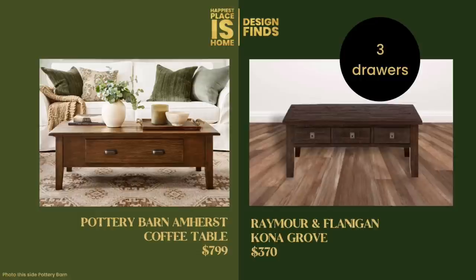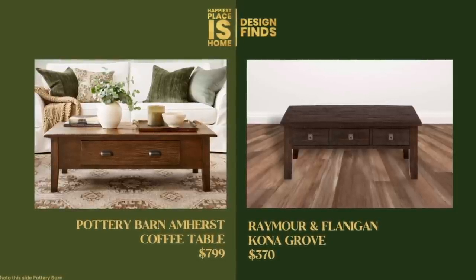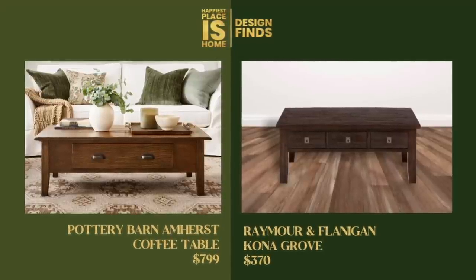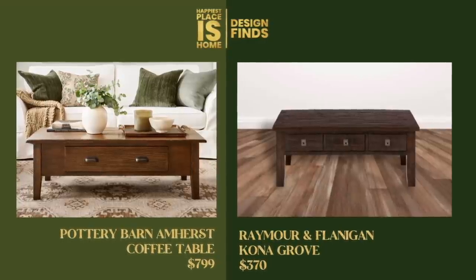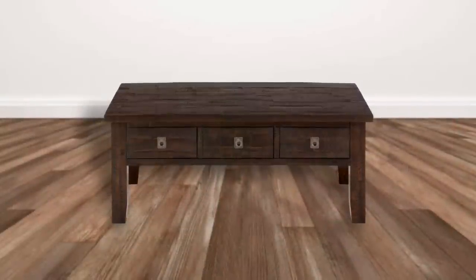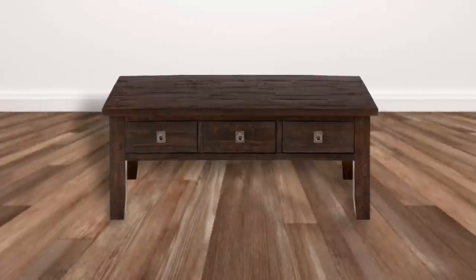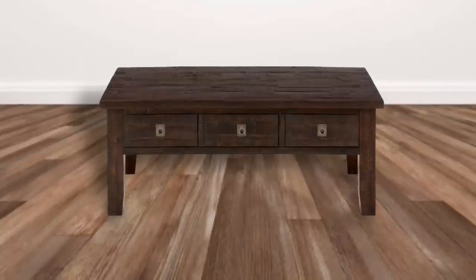The Raymore and Flanagan Kona Grove table is $370 as opposed to the $799 Pottery Barn version. The price difference isn't that substantial, so if you want the Pottery Barn quality and name it's probably worth spending a few more hundred dollars. But I do caution you: buying an expensive coffee table can be distressing because you'll be so much more careful with it — nervous about coffee cups, wine glasses, or dropping your laptop. So just keep that in mind, but if $799 isn't much to you, then perfect.